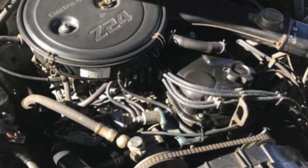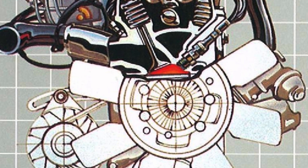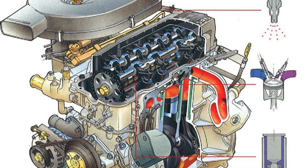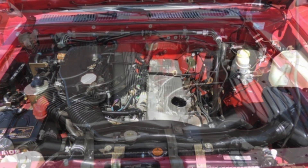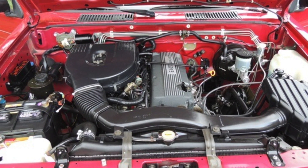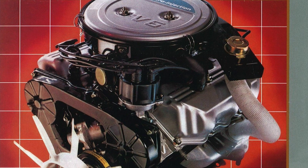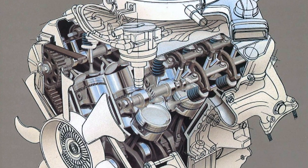Nissan offered the Hardbody in the USA with either a four-cylinder or a V6 engine option. From 1986 and a half to around mid-1989, the Z24i four-cylinder made 106 horsepower with 137 lb-ft of torque, utilizing two spark plugs per cylinder. This throttle-body-injected engine was replaced by the KA24E, making 134 horsepower and 152 lb-ft of torque. Nissan was the first manufacturer to offer a V6 option on a light-duty compact pickup truck in the USA. The VG30i was fitted to V6 models from 1986 and a half to around mid-1989, featuring a long crank snout and throttle body injection, making around 145 horsepower and 166 lb-ft of torque.